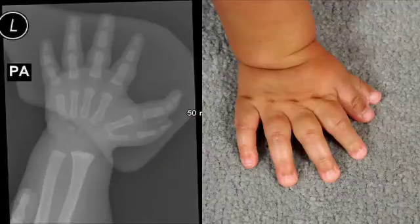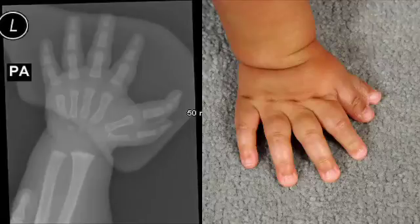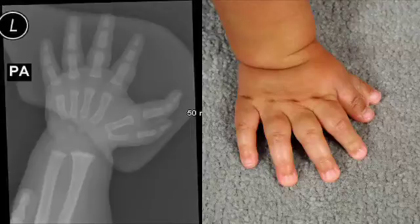The more straightforward extra digits typically occur on the small finger side of the hand, and those digits can be very small remnant type digits or they can be fully formed normal sized digits. Extra digits on the thumb side of the hand are what we call radiopolydactyly, more complex by nature. It's a more difficult surgery required and it's more of a reconstruction rather than simply a removal of the extra digit.